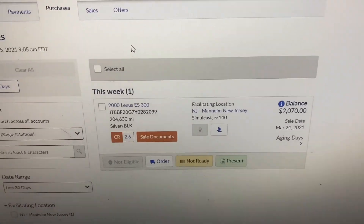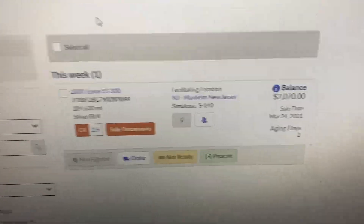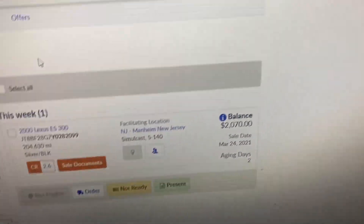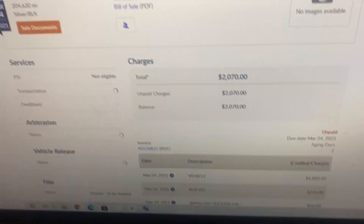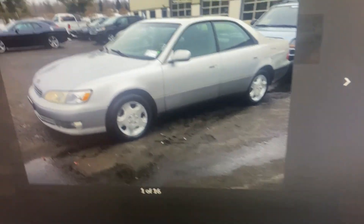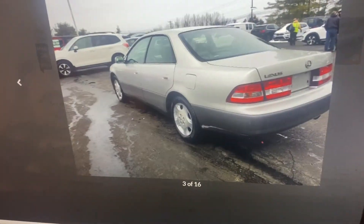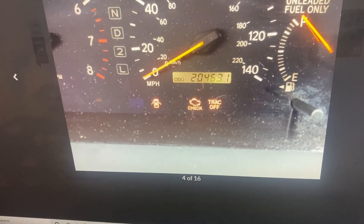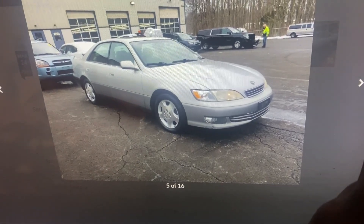Hey guys, so I won me a 2000 Lexus ES300. It's good to see how much I got it for — that's like right out the door. I forgot to record while I was bidding, but let's check it out. It's a pretty cool car. Could easily flip it back. It's clean on the exterior. It got a check engine light. I'm going to go pick it up today so I can put the scanner on it and see what that's for.